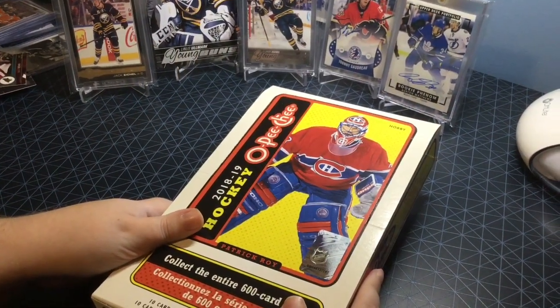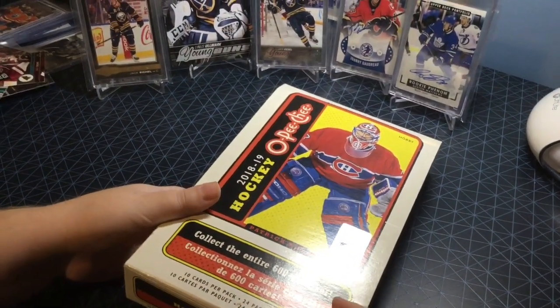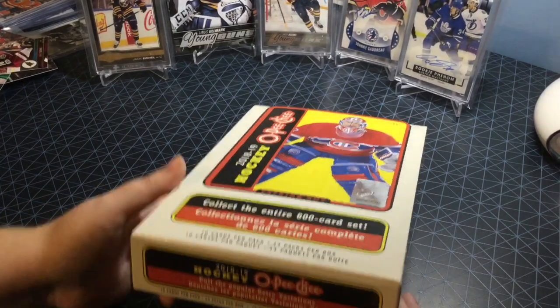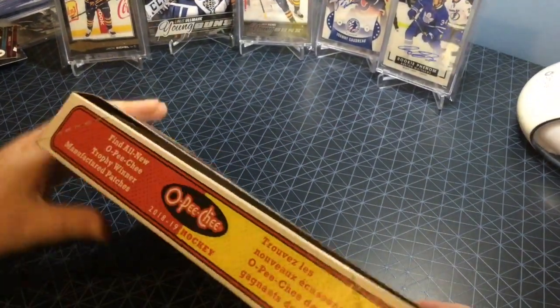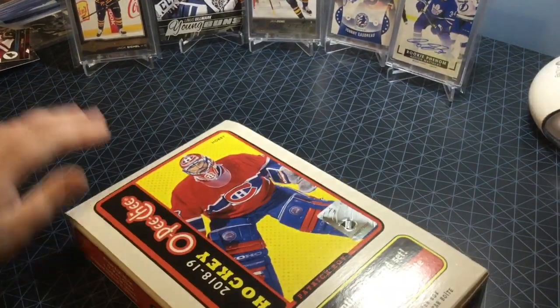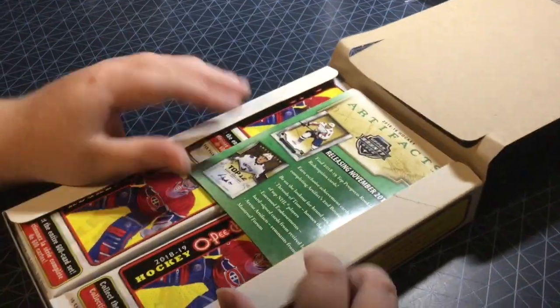Hey guys, cardjump here. Today we have an OPG 2018-19 hockey hobby box — 800 card set. In this box we get 24 packs, 10 cards per pack. They still have the popular retro variations, and hopefully we get a trophy winner manufactured patch. I got this as a birthday gift, so really nice gift.